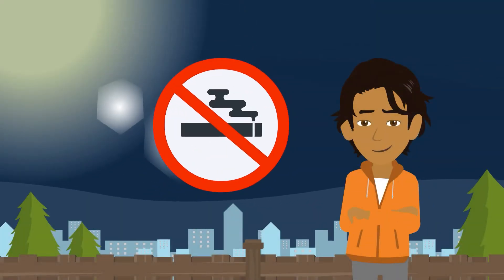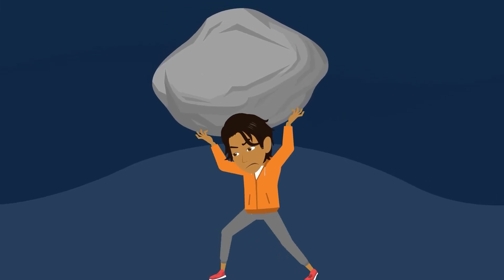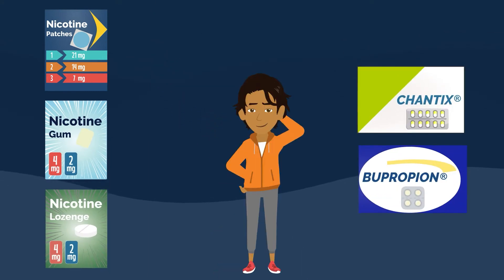You're thinking about quitting? That's great — congratulations! Quitting smoking can be difficult, but you can do it. You don't have to do it alone though; there are lots of tools you can use to help.